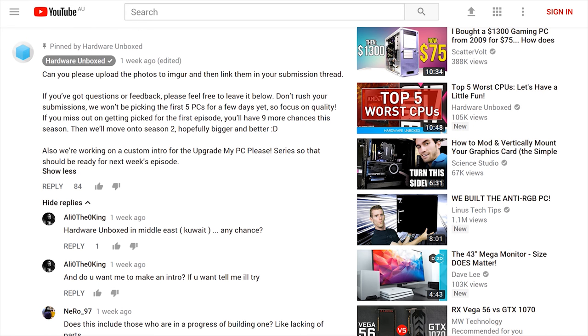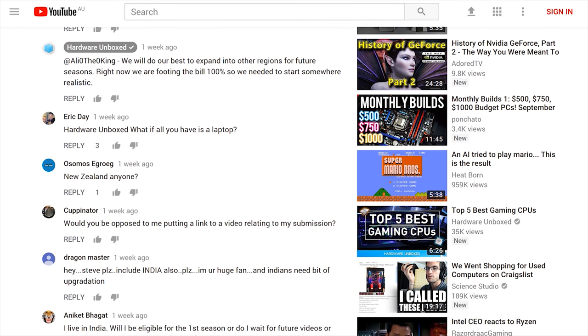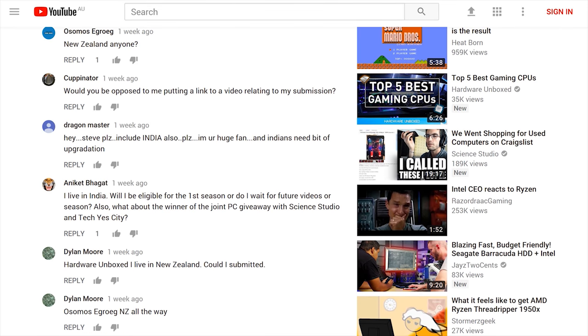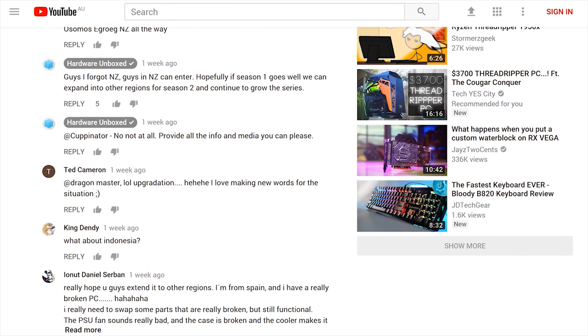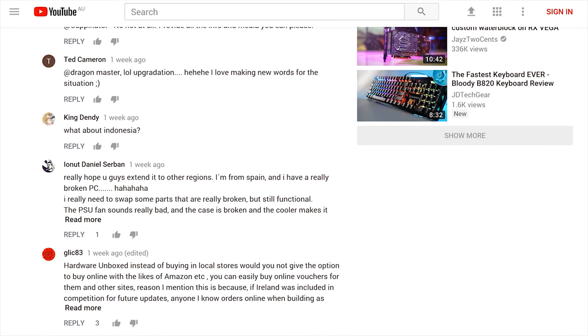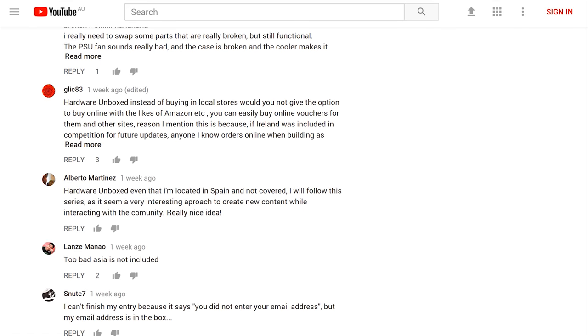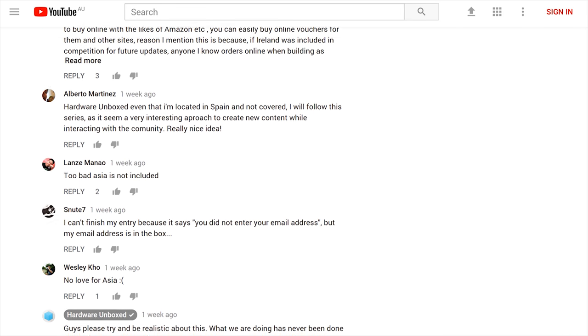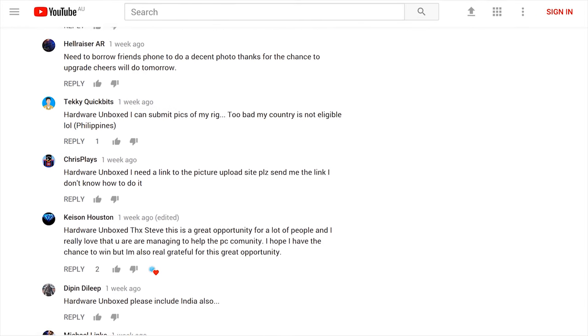I was a bit disappointed that many people said they downvoted the series because it wasn't available in their region. It's really disappointing to see that mentality from some of the subscriber base. We're paying for all of this out of our own pocket, and of course we want to expand the series globally - it's just very difficult and costly to do so. Once we start to see a return on investment, we will expand it. For now, we appreciate the support so many of you have shown.